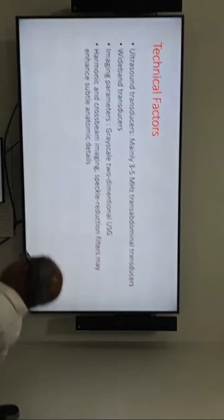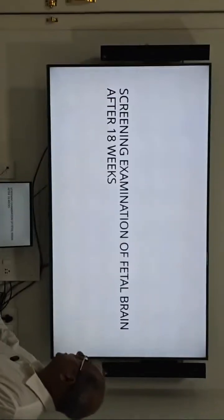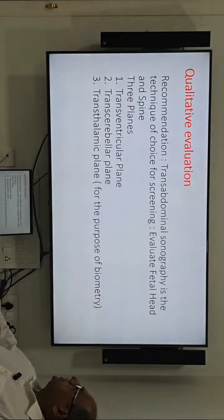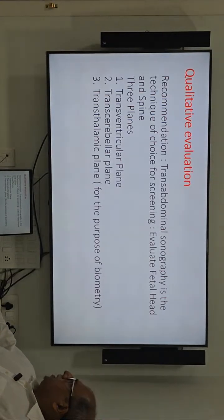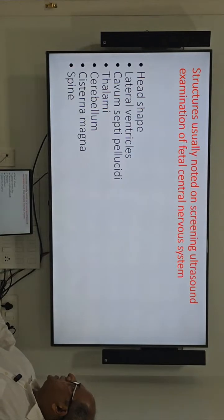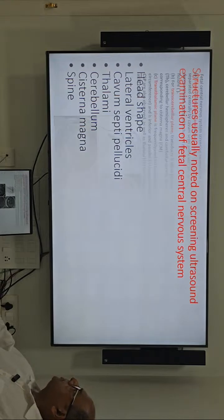I will cover this topic now, as we have already covered the anatomy. The screening examination of the fetal brain is performed after 18 weeks in three quantitative planes, already described, as well as the spine in three planes. In the screening examination we need to assess: head shape, lateral ventricles, cavum septum pellucidum, thalamus, cerebellum, cisterna magna, and spine.